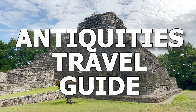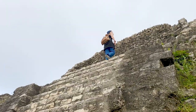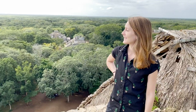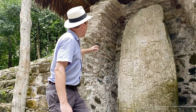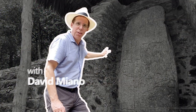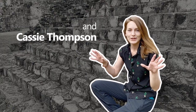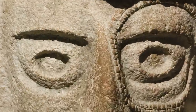Welcome to the Antiquities Travel Guide. Follow us to different countries as we search for ancient artifacts. If you too wish to explore the ancient past through travel, we'll help you plan where to go, what to see, and how best to enjoy what you encounter. In this series of the ATG, you can accompany Cassie and me on our trek through the Yucatan Peninsula, homeland of the ancient Maya.